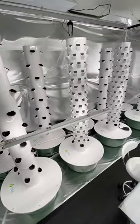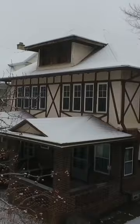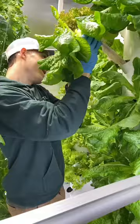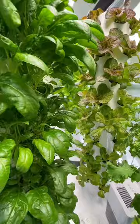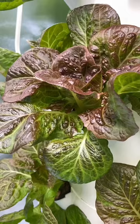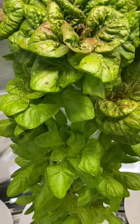This indoor tower farm featuring 10 aeroponic towers is the perfect example of an urban vertical farm set up inside an apartment. Located in Rochester, New York, this tower farm has a total planting capacity of 324 plants and is on a mission to provide families in local markets with nutrient-rich leafy greens and herbs that are completely free of pesticides.